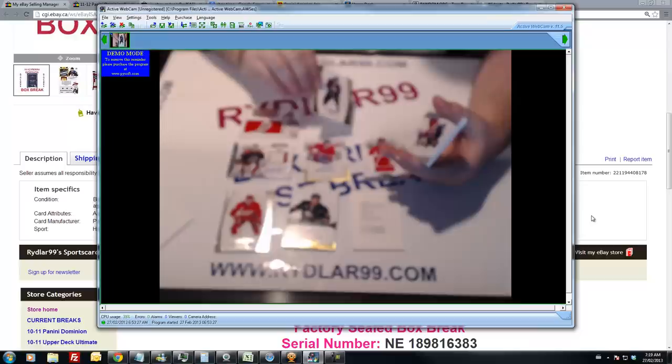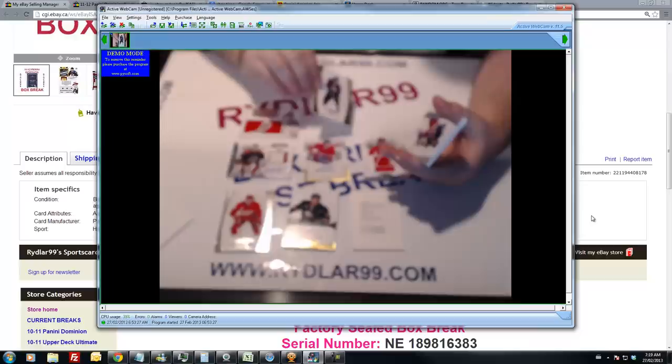And last but not least, we have for the New York Rangers a base card out of 199 — Marion Gavrik. And of course the last card is a decoy.